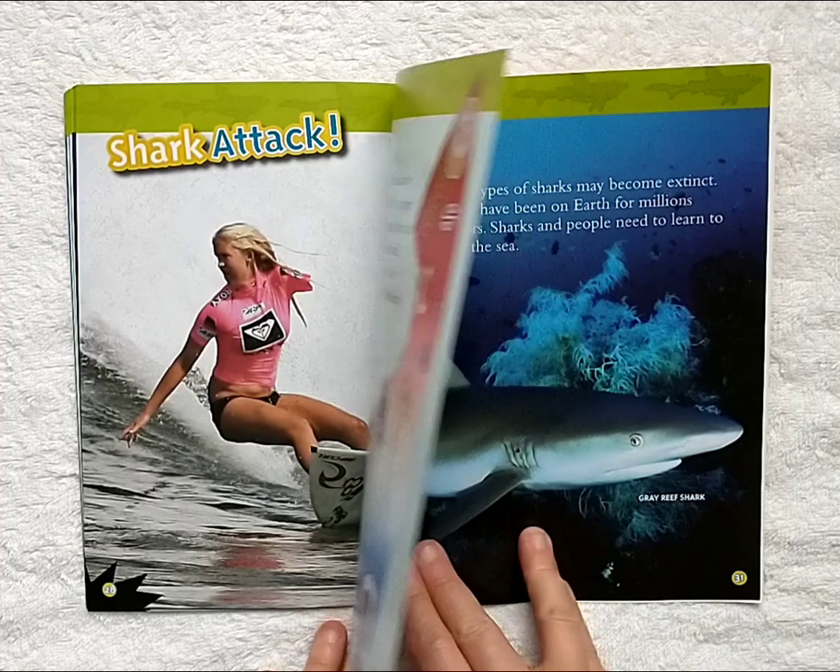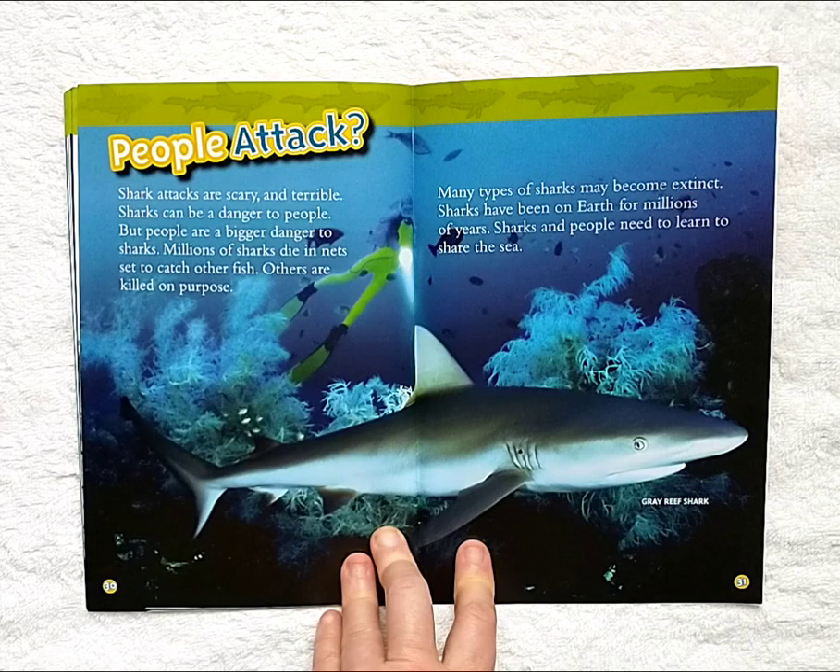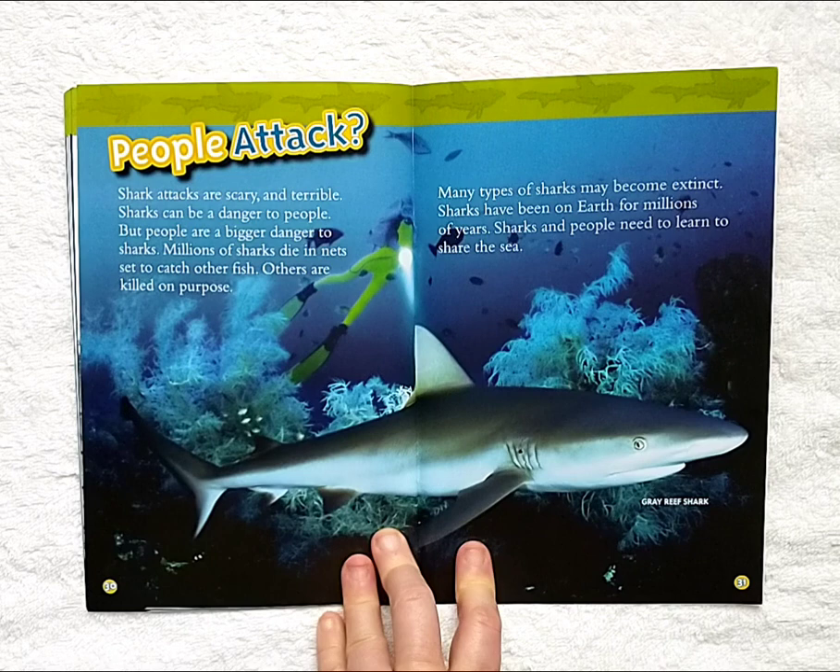People attack? Shark attacks are scary and terrible. Sharks can be a danger to people, but people are a much bigger danger to sharks. Millions of sharks die in nets set to catch other fish. Others are killed on purpose. Many types of sharks may become extinct. Sharks have been on earth for millions of years. Sharks and people need to learn to share the sea.